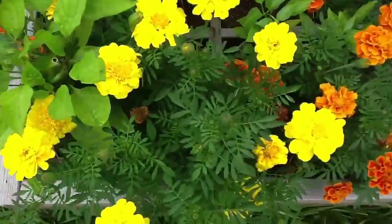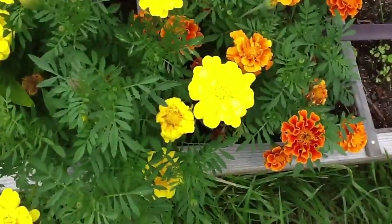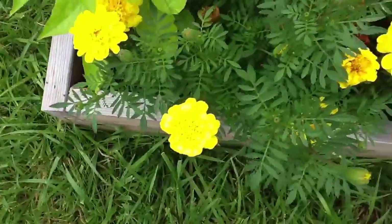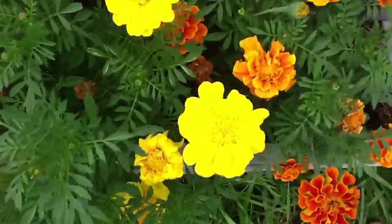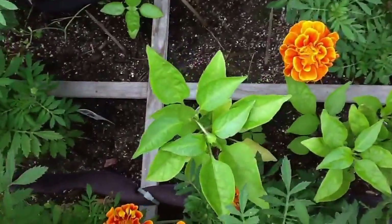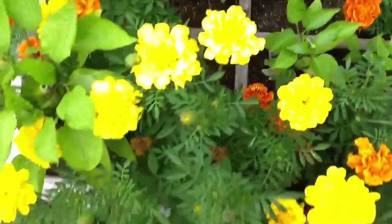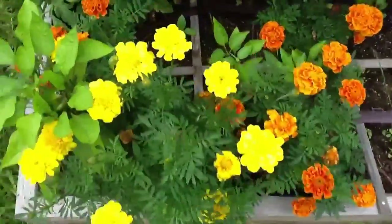Down here we have marigolds. They actually say you could put two on each side, but those marigolds just take up a whole lot of room. Peppersini peppers — I actually have a small little pepper right there on there, so hopefully I'll get some of those. But again, this side is shaded.